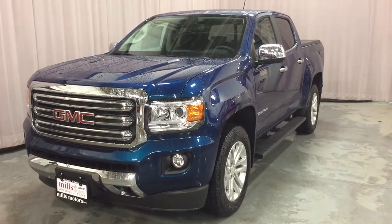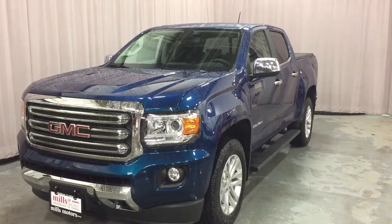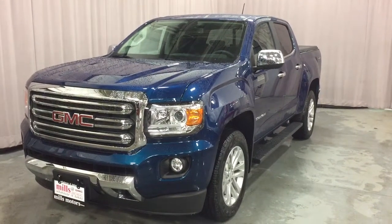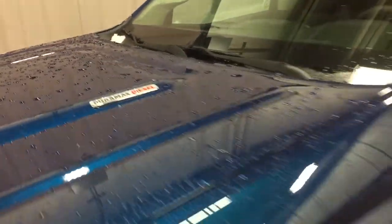It's a great day at Mills Motors, 240 Bond Street East in Oshawa. This is the 2019 GMC Canyon SLT with the 2.8 liter Duramax diesel engine and heavy duty trailering package.